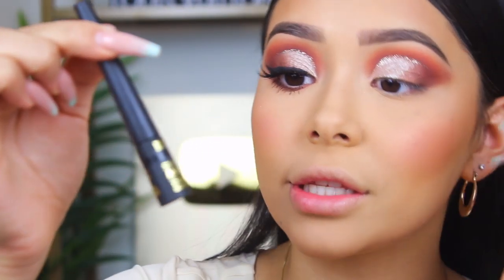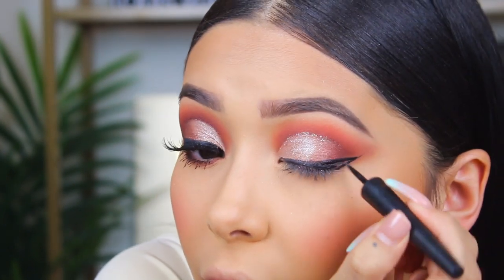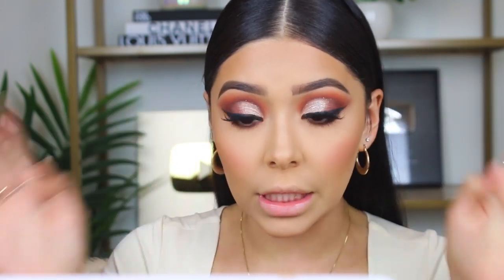I used this eyeliner — this is the Milani Stay Put Matte Eyeliner, and I haven't found an eyeliner this matte in a really long time and I am obsessed with it. Now I'm just going to pop on some lashes and I'll be right back. The eyelashes are not drugstore — I ran out of my Jasmine Brown lashes, which are my favorite pair of drugstore lashes. These are the new IG lashes from Batty B lashes and they are freaking bomb.